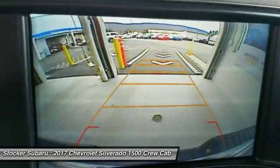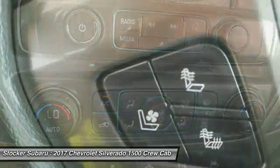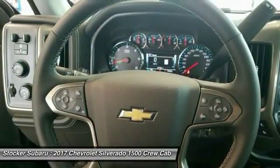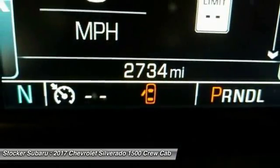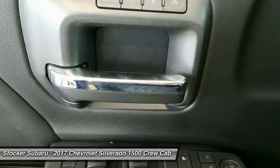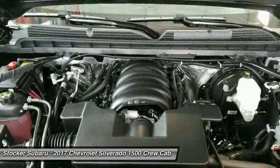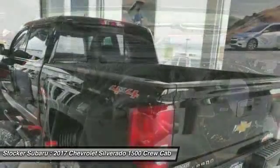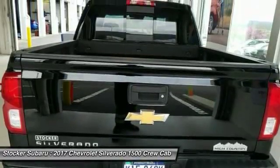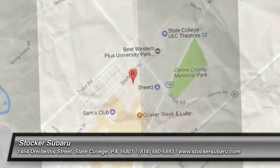Searching for a dependable vehicle that looks great too? You've found it, so stop in today. Subscribe for more information.